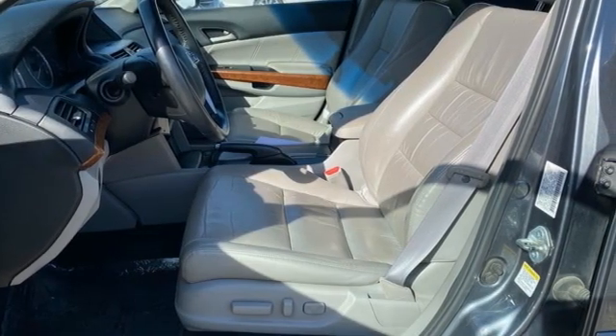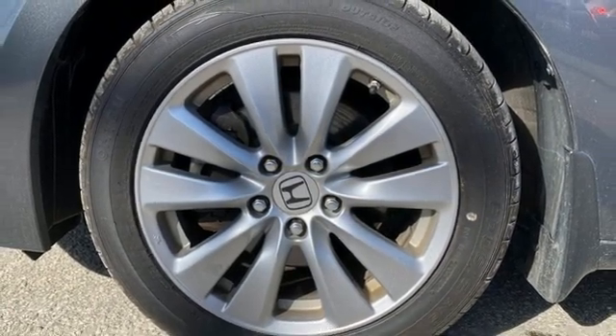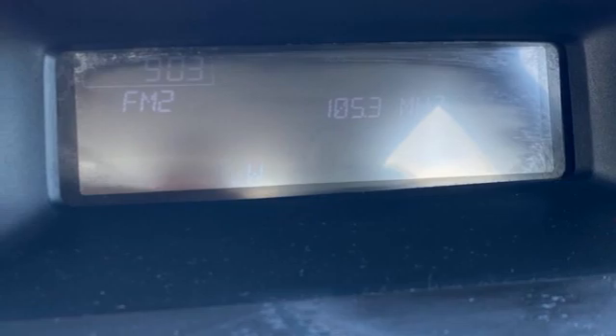This Accord's cockpit is cool and comfortable with sleek high-tech instrumentation, rich appointments and wonderfully comfortable seats. Come on in today and take it for a test drive.